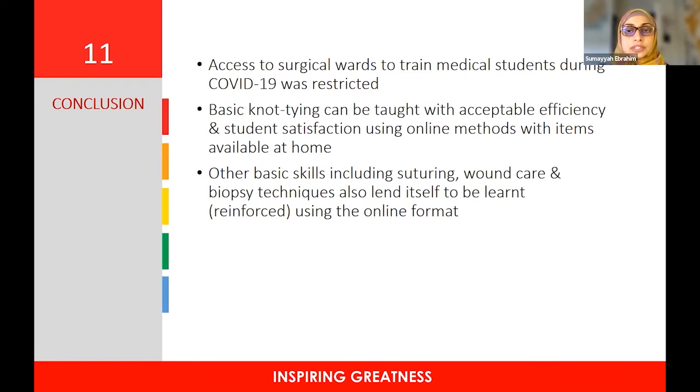In conclusion, access to surgical wards to train medical students during COVID-19 was restricted. Basic knot-tying can be taught with acceptable efficiency and student satisfaction using online methods with items available at home — making it cost effective for both institution and student. Other basic skills, including suturing, wound care, and biopsy techniques, also lend themselves to being learned or reinforced using the online format. This exercise can be thought of as a pilot endeavor, with the aim of maintaining some online aspects and implementing them going forward once resources and capability to offer this on a larger scale are available.